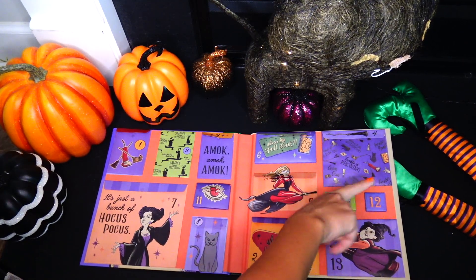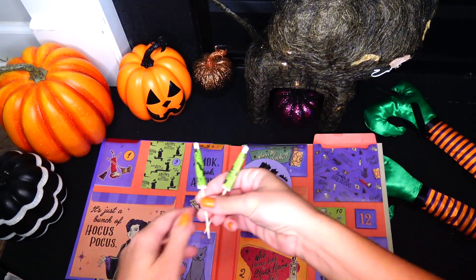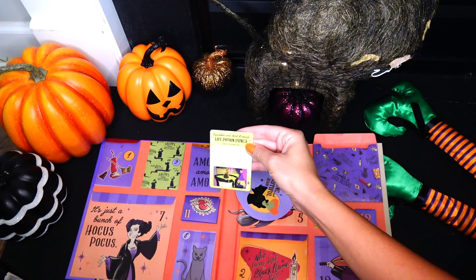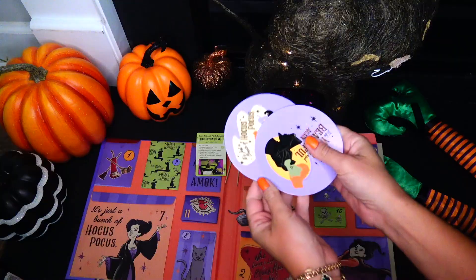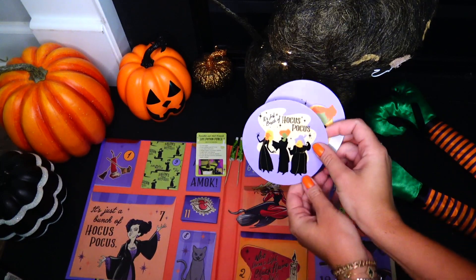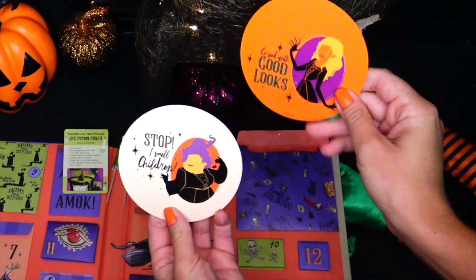Window number four: 'Trouble is brewing.' We actually have quite a few things there. We have two umbrellas that are mostly used for drinks, and here we have cucumber and mint limeade life potion punch — with the ingredients and instructions on the back. And we have two coasters: one says 'To be young and beautiful again,' and this one says 'It's just a bunch of hocus pocus' with three witches. On the back, this one says 'Cursed with good looks' and 'I smell children.'